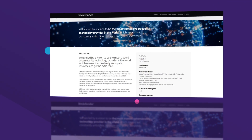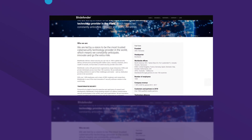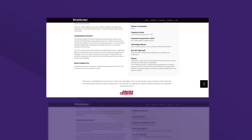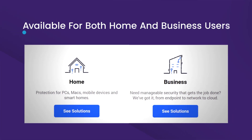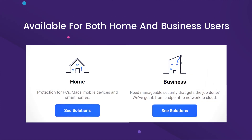Bitdefender is a Romanian cybersecurity and antivirus software company that was founded in 2001. The company deals majorly with antivirus software, internet security tools, endpoint security software, and other cybersecurity products and services. Bitdefender is available for both home and business users, with focused functionalities to befit the precise demands.